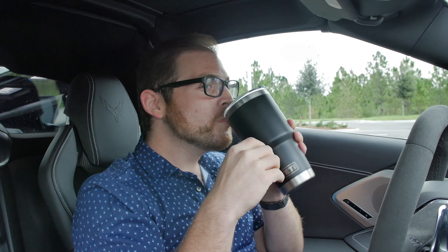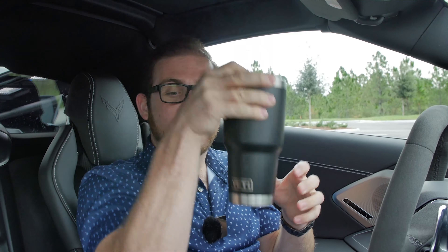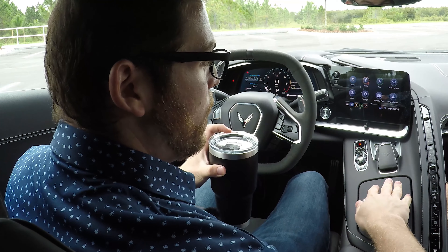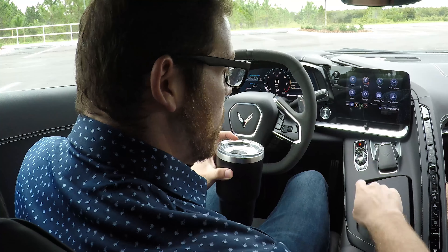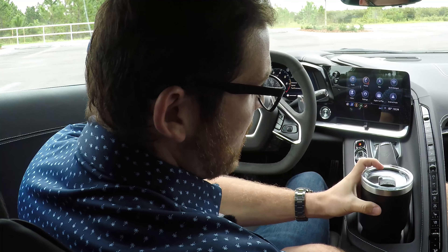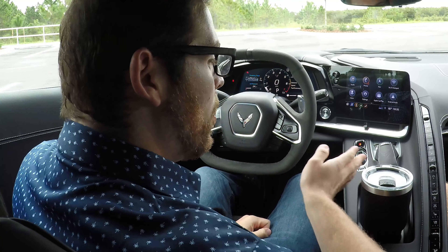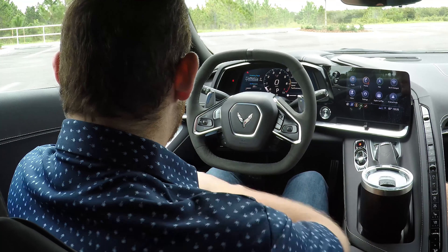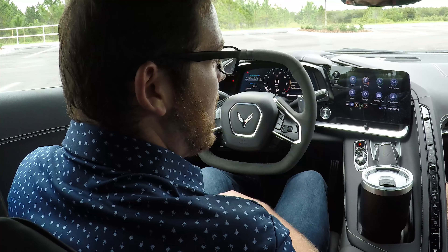Now for the CarBuzz cup holder index - I've got my big Yeti here. We have a folding cup holder compartment with a nice cover; if you don't have a cup installed you just push it up, and my large Yeti fits just fine. There are only two cup holders, and there are no cup holders on the door. I'm going to give the Chevy Corvette a two out of five - most sports cars don't do well in this category, but this Corvette gets a mediocre pass.